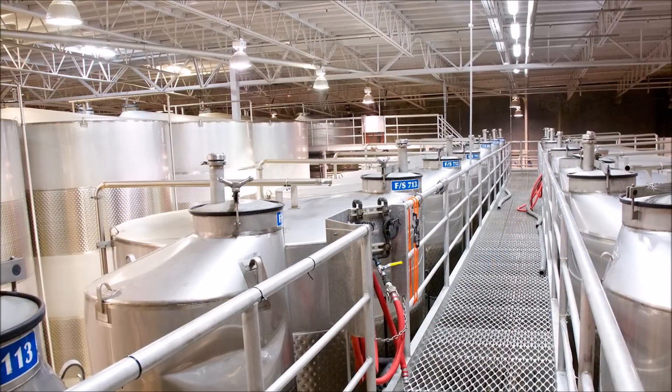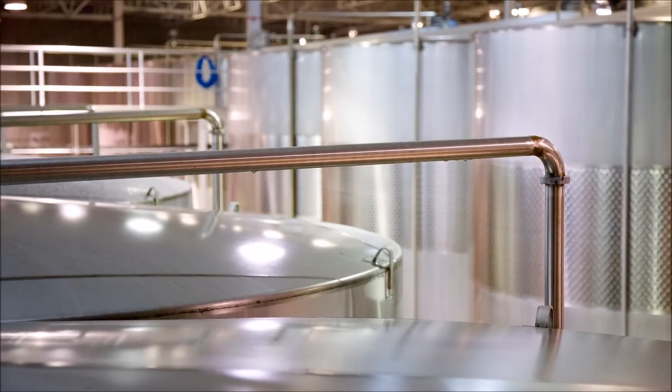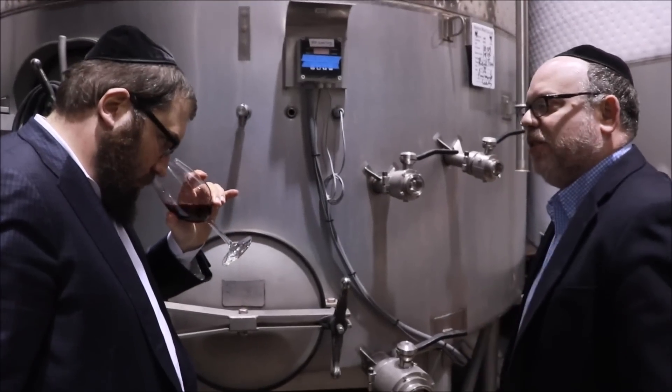We just emptied out barrels. We're going to put some of them in new barrels, some of them in older barrels, but we're putting them back into the barrels.